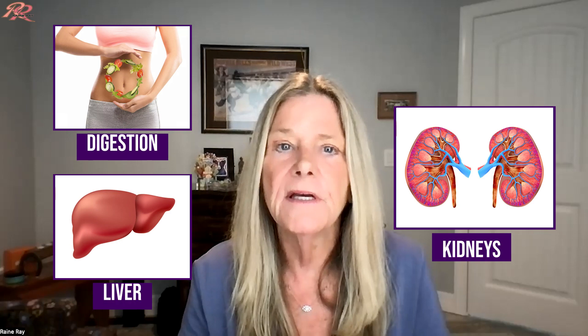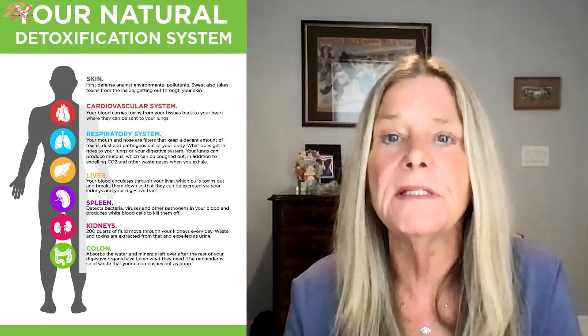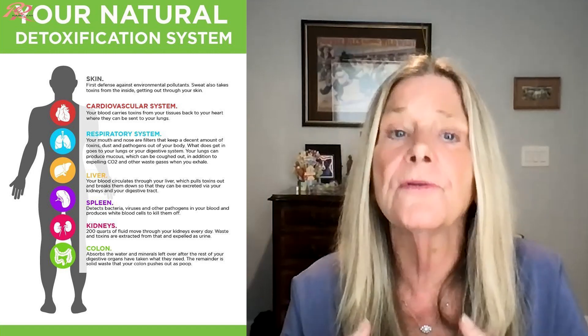Using myrrh for digestion, liver, and kidneys: If you have an upset stomach, cramping, ulcers, or diarrhea, use myrrh. Apply it diluted to the abdomen or area of concern, either alone or in combination with other oils. When I had liver issues, myrrh helped me to detox my liver and support my liver and kidneys so they can return to healthy functioning.